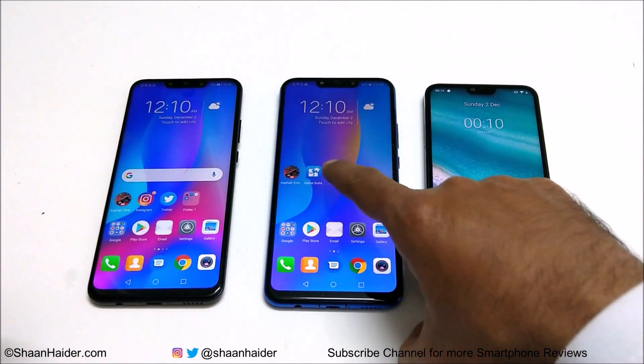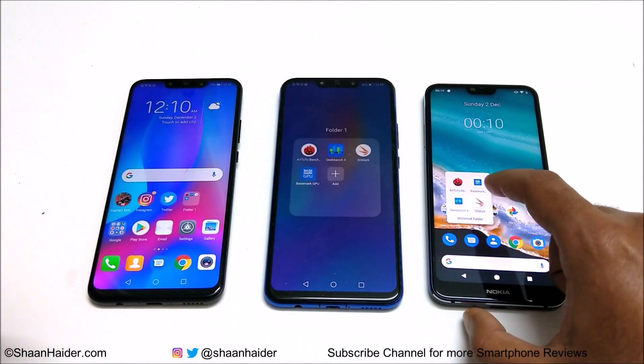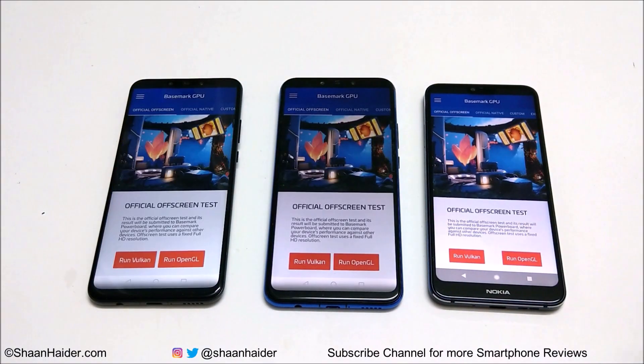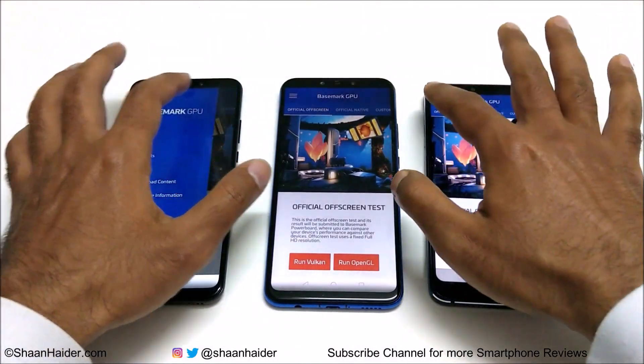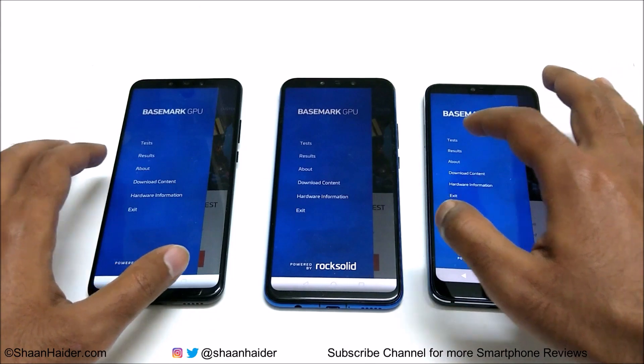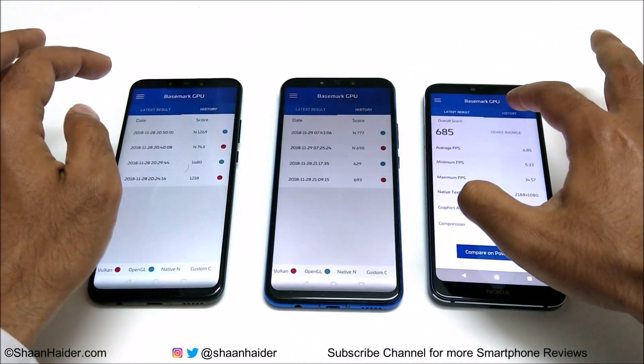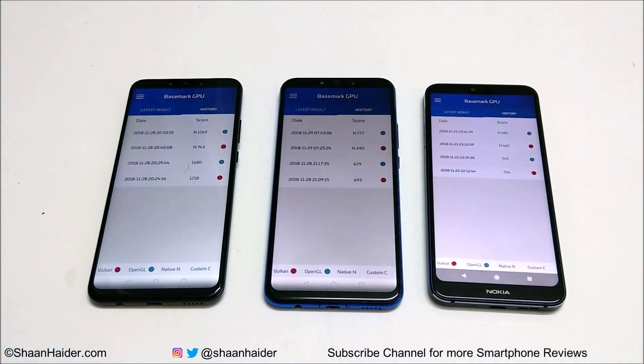Now let's have a look at Basemark GPU. This is a GPU test that gives an idea about GPU capability and gaming performance. It is divided into four parts, which we have already performed. In the OpenGL native test, Nova 3 scored 1269, Nova 3i scored 777, and Nokia 7.1 scored 685.